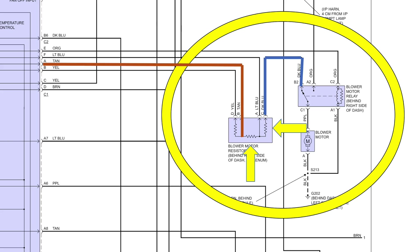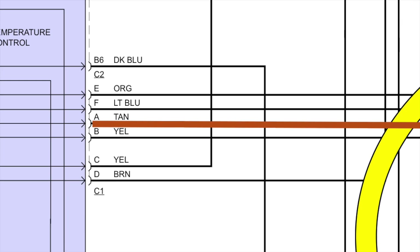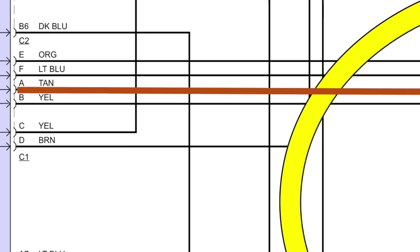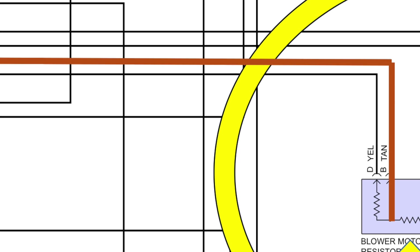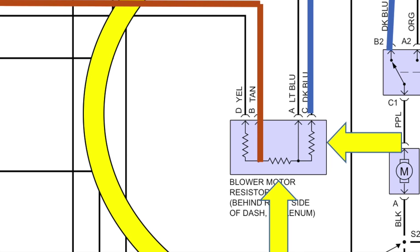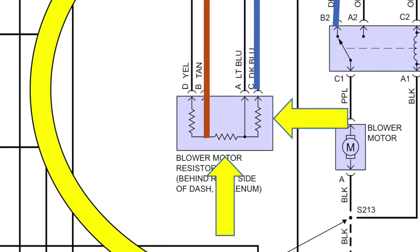With that understood, it's easy to see what happens when the switch is moved to the next two speed positions labeled M1 and M2. With the switch in M1 and following the tan wire to the resistor assembly, you can see that now there are only three resistances in series — two resistors and the fan motor. So what will the available voltage to the blower motor be if we apply an even 12 volts? If you said four volts, you're absolutely right. And with the increase in voltage, we have an increase in current, and that means the blower motor will turn a little bit faster than it did on low.